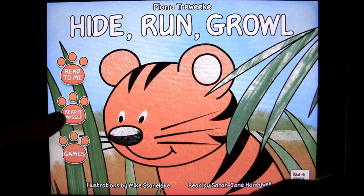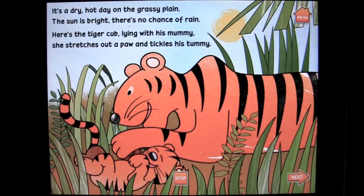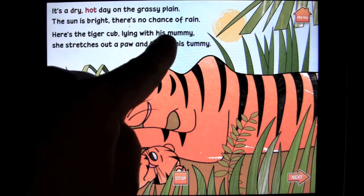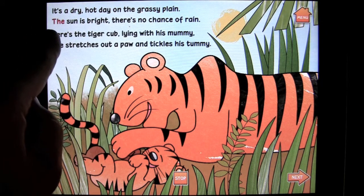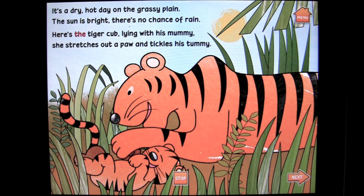You can have it read to you by a narrator or you can read it yourself. Tap on there and it's going to be read to you. You can follow along as the words light up red, which will help emerging readers — kids learning how to read. So very cool.